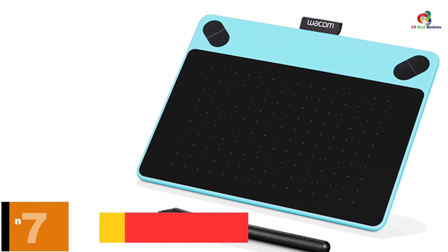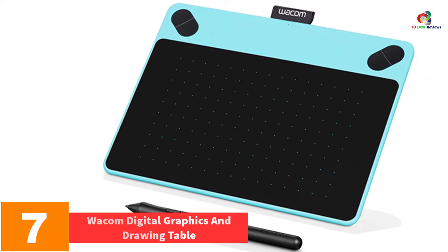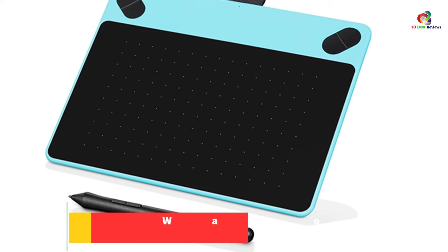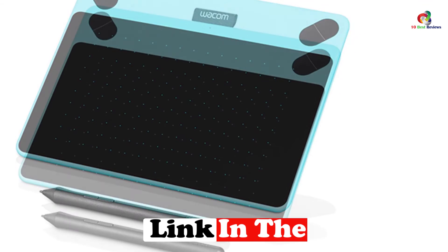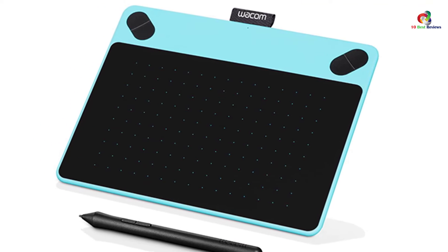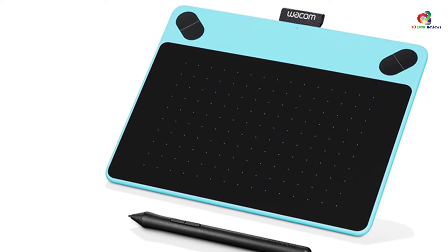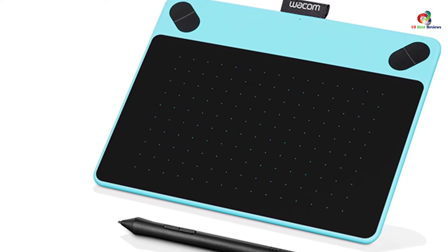At number 7, we have the Wacom Touch Digital Graphics and Drawing Tablet. This tablet is perfect for beginners — it easily turns your PC into a digital drawing canvas and comes equipped with online tutorials. It also has four customizable express keys that you can assign to whichever key you want, and it comes with drawing and sketching software.